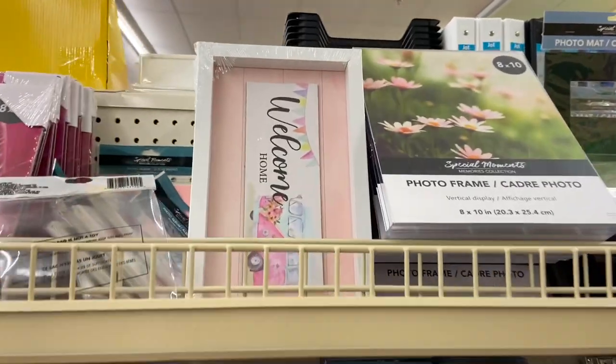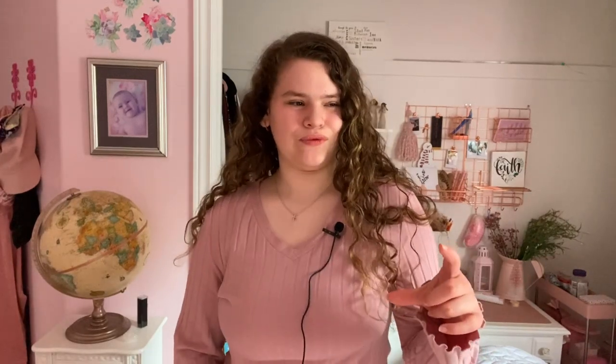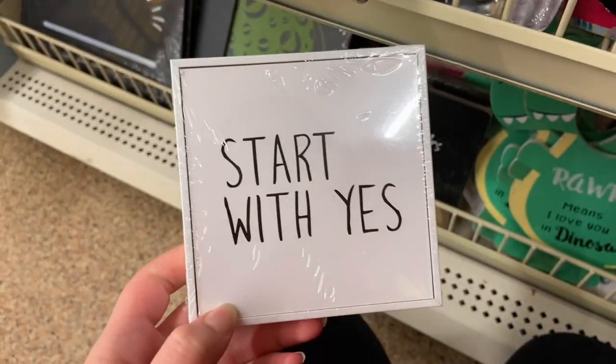Their frame aisle is kind of cool because they've got cute frames. Their selection has a lot more variety than Dollarama, so you can find cute wooden frames you might not find elsewhere. I found this cute wooden thing that said 'be kind' with an open back — I had to get it, because being kind to everybody is one of my values.